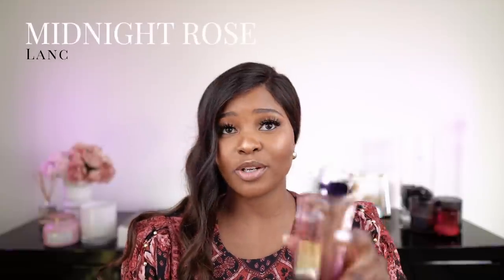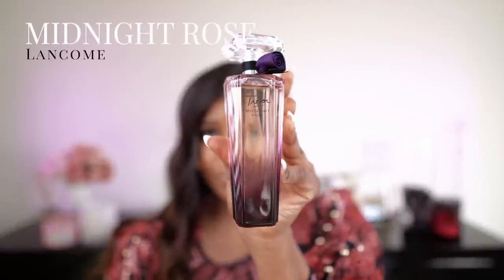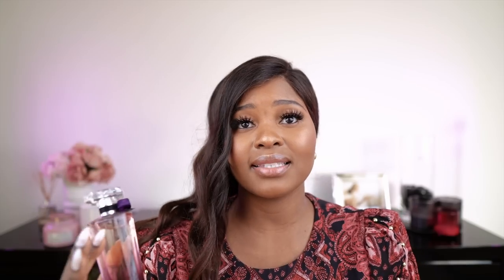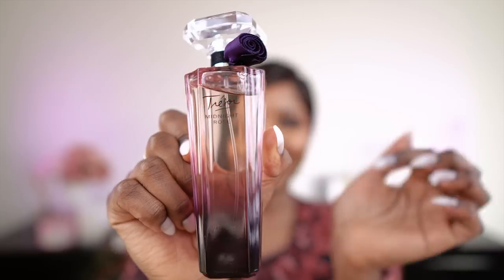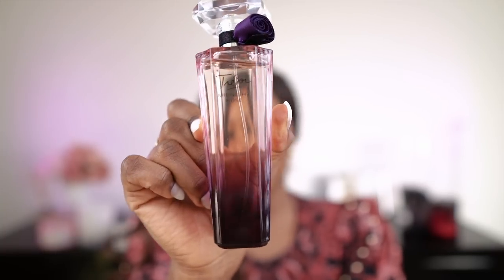La Nuit Trésor that I showed you earlier is like a mature version of this one — Trésor Midnight Rose. They are both by Lancôme. This one is more casual than the other one; that one is more date night. This one can be a date one, it can be a daytime one, it can be a casual wear one. Look at that little flower on the side — it describes the scent. I love it. It's romantic.